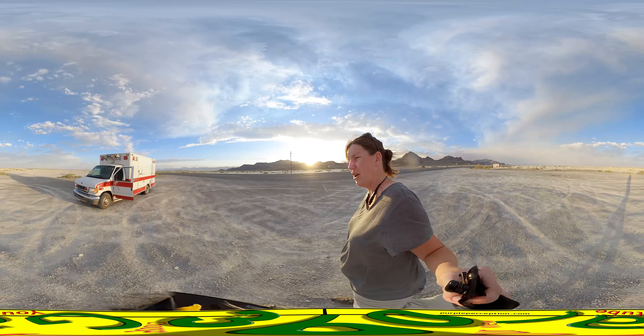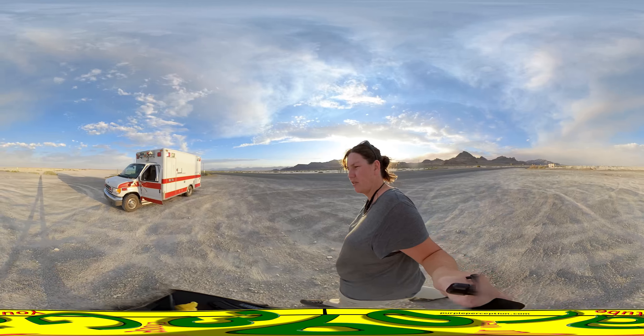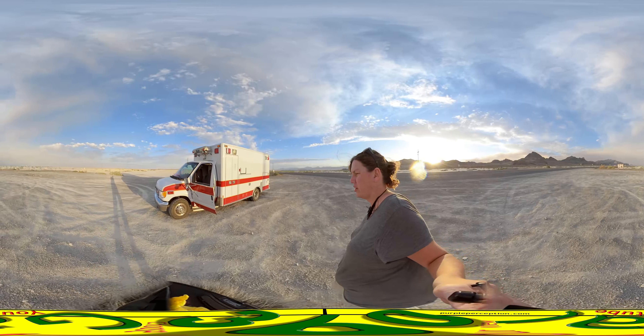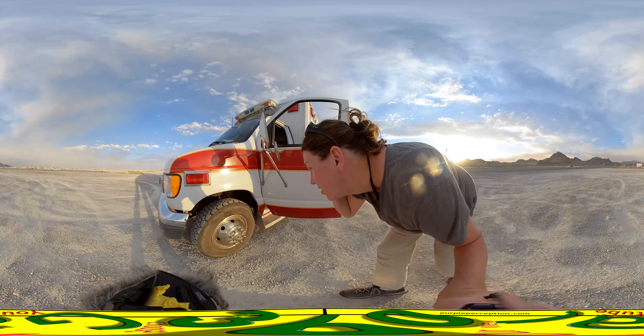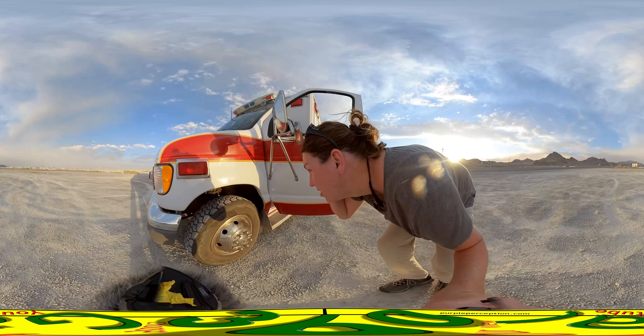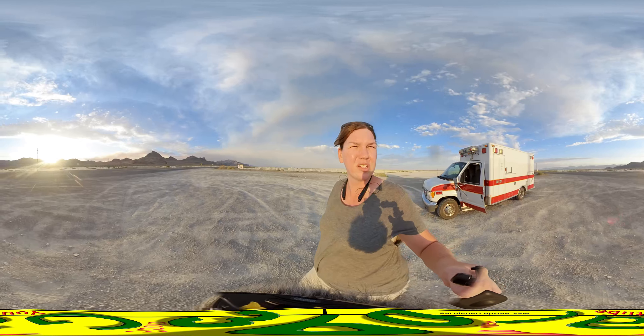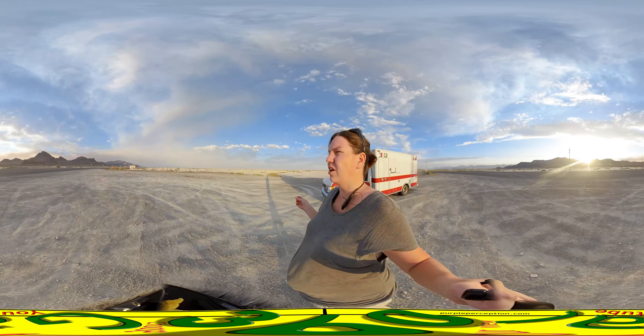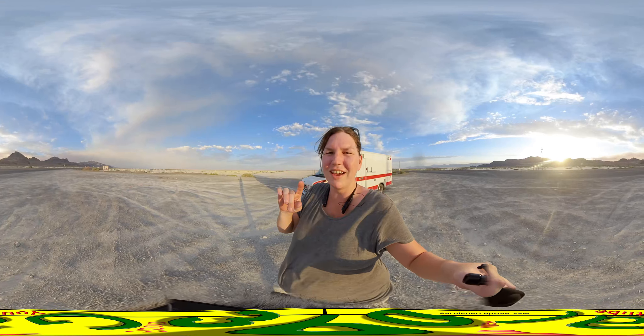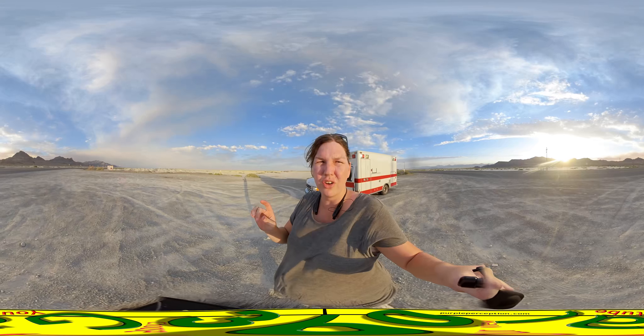Alright, so the ambulance — we have made it. It's still pulling to the left for whatever reason, but other than that it's driving just fine. We are actually at Bonneville Salt Flats; the starting area is five miles that way to the actual Salt Flats where we're going. If you guys go to Google Earth, go to West Windover.